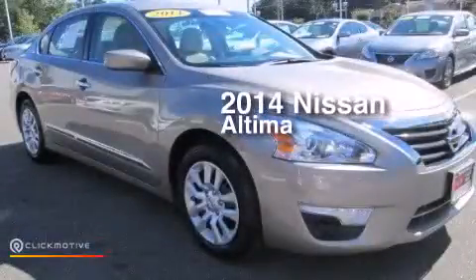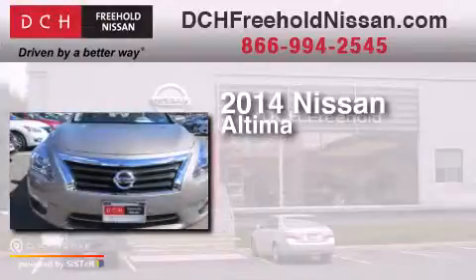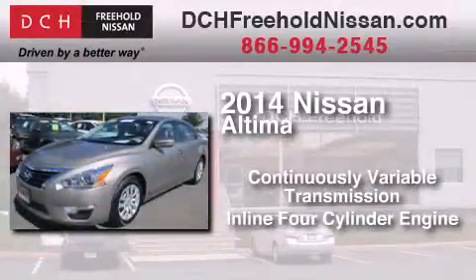This is a 2014 Nissan Altima. This car has a continuously variable transmission and an inline 4-cylinder engine.